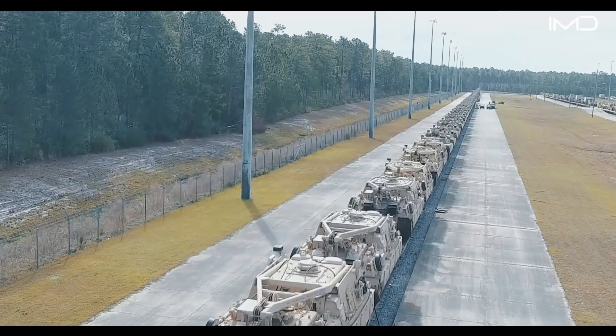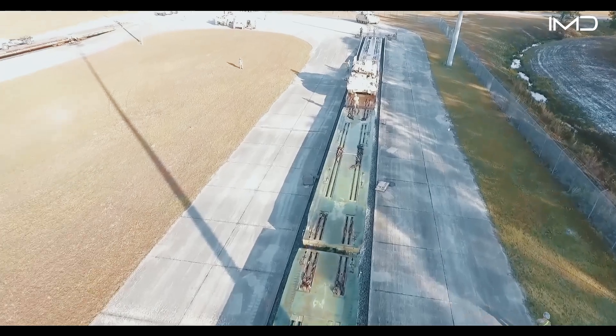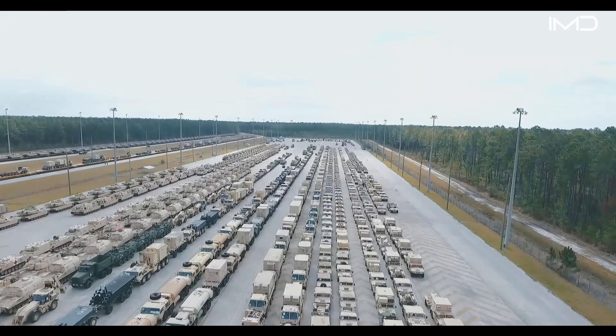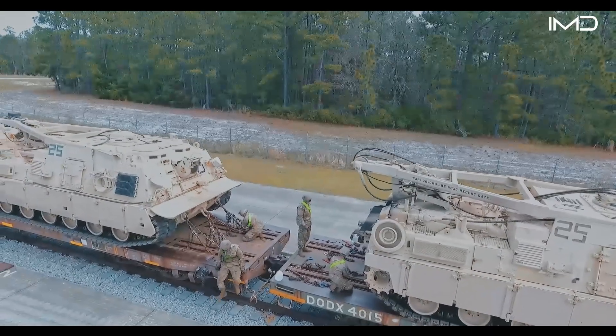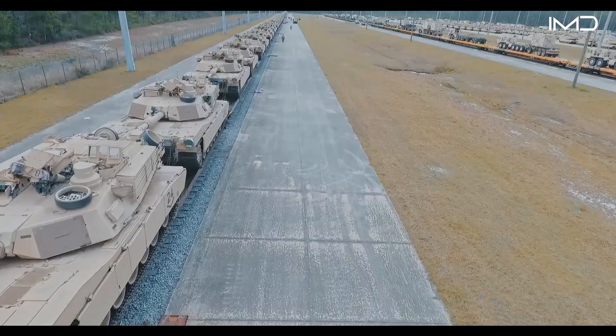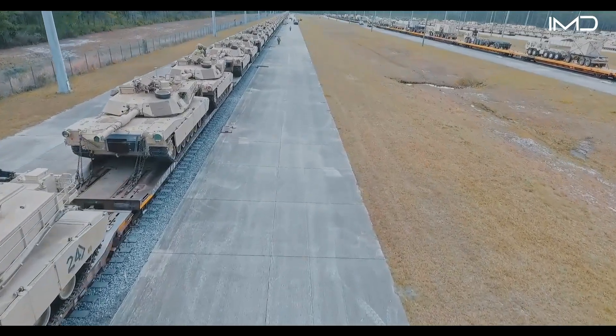Before each large-scale movement, the Army conducts pre-planning drills to confirm that all rail assets are properly configured. For transporting oversized vehicles like the Abrams, specially designed Department of Defense flat cars known as DODX are deployed.